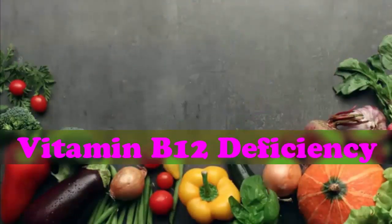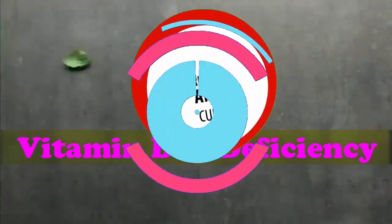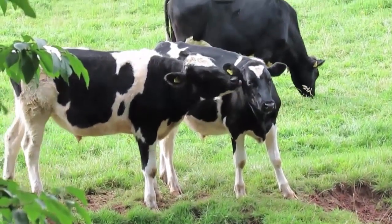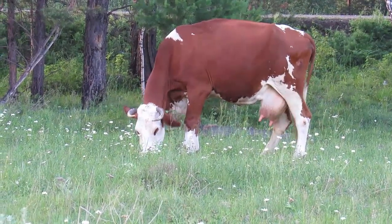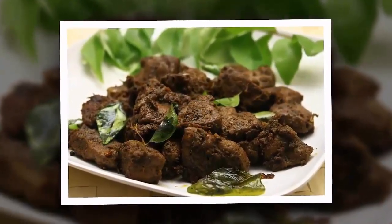One: Beef liver. One ounce of beef liver equals 20 micrograms — over 300% DV. The top benefit of eating liver is its very high B12 content; just one ounce exceeds most people's daily requirements. Always purchase beef liver of the highest quality — organic, from grass-fed and pasture-raised cows. Consuming beef liver can help prevent anemia because it is high in vitamin B12, iron, and folate — three nutrients that aid in natural recovery from anemia.